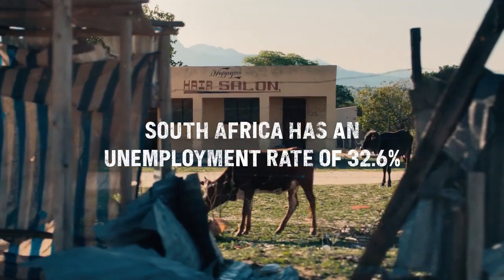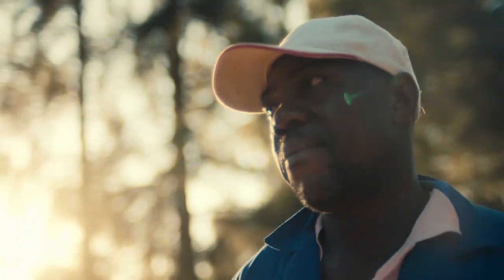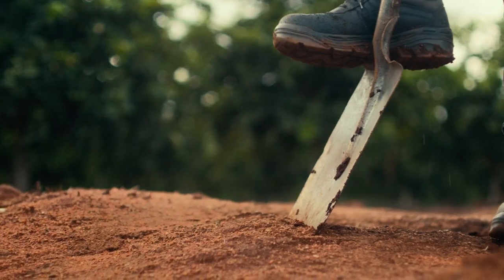South Africa has an unemployment rate of 32.6% and a shortage of skilled farmers. We knew there was only one thing to do.